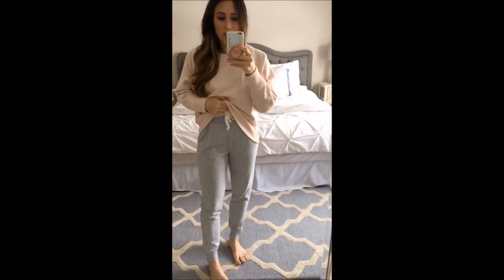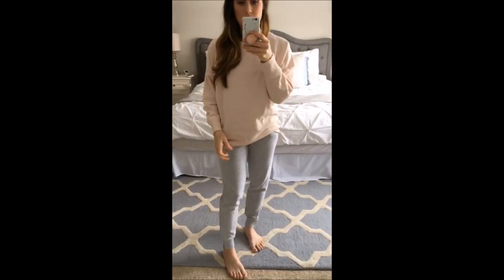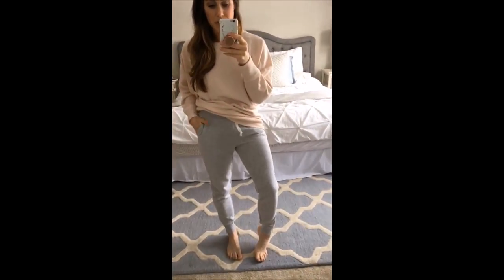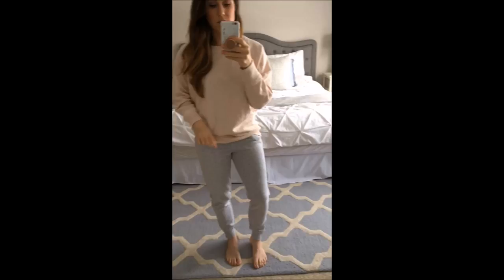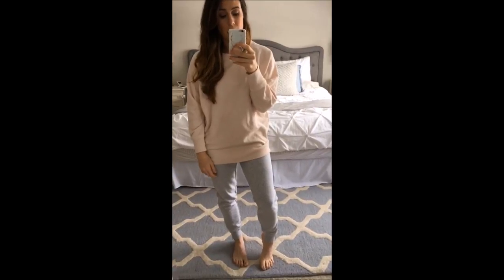And then I got these joggers — more joggers, gray joggers. Everything I got is in a small from Aerie. Just so comfy and cozy. I actually really love these — I would wear these out of the house. These are really nice, kind of tapered joggers that are fitted but not too fitted. I would definitely wear this out of the house. I just think it's super, super cute. So cozy. I love it — I could just live in this outfit every day.